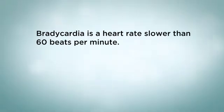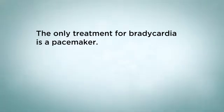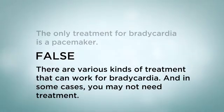What we have learned: Bradycardia is a heart rate slower than 60 beats per minute — true or false? The answer is true. A normal heart rate is about 60 beats per minute. The only treatment for bradycardia is a pacemaker — true or false? The answer is false. There are various kinds of treatment that can work for bradycardia, and in some cases you may not need treatment at all.